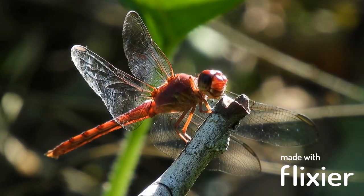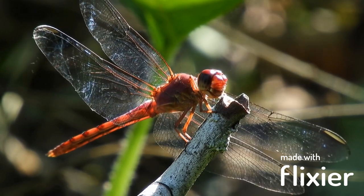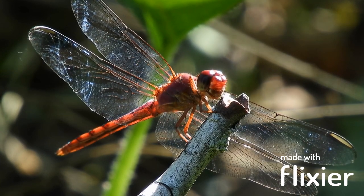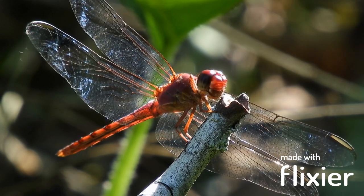Dragonflies are some of the most intriguing insects in the world. With their intricate wings, vibrant colors, and agile flight, they have captured the imagination of humans for centuries. In this video, we will explore the fascinating world of dragonflies, their behavior, anatomy, and ecological role. Let's dive in.